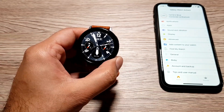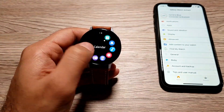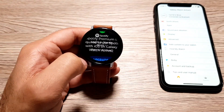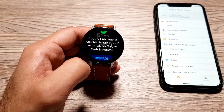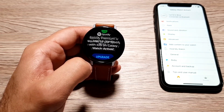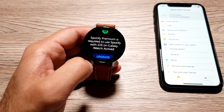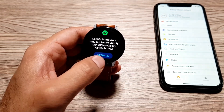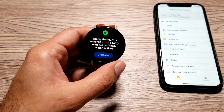This also extends to Spotify. If you have a Spotify premium subscription, you can sign into Spotify on the watch — it's a bit glitchy right now but it works. You can even download songs on your Galaxy Watch, connect a Bluetooth headphone, and listen to those songs straight from your watch without needing your phone at all.